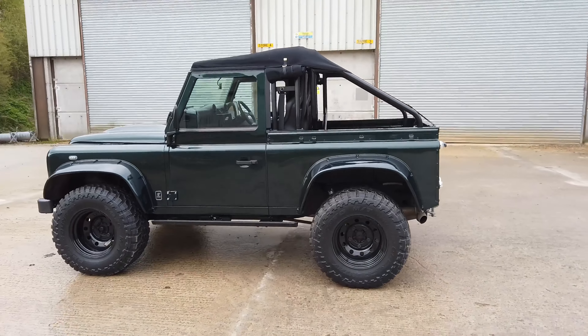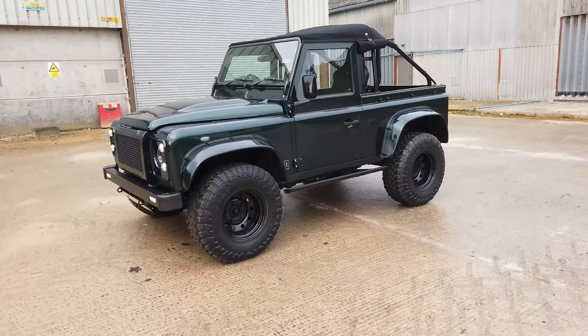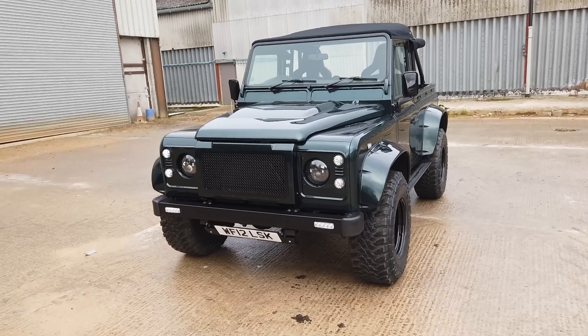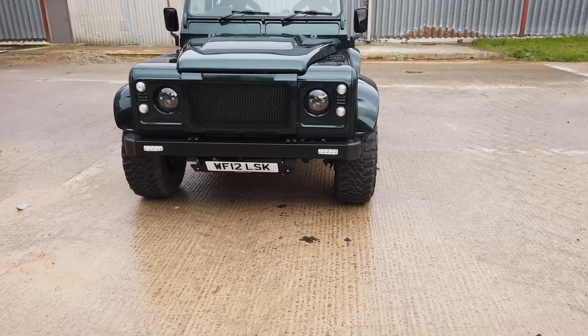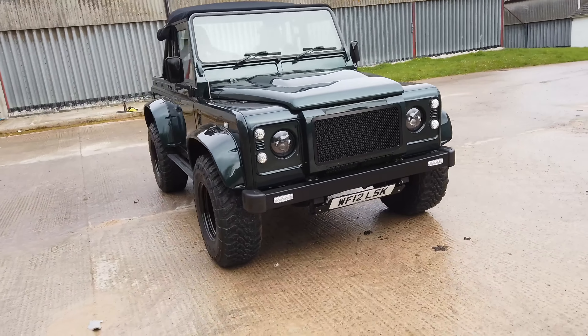There's a definite look you can see here — it's that sort of stubby, wide 90 look with the roll cage and the hood. It's been done before and I think it's a really nice look. It's quite aggressive, and you'd have thought with these big tires it might not drive very well.